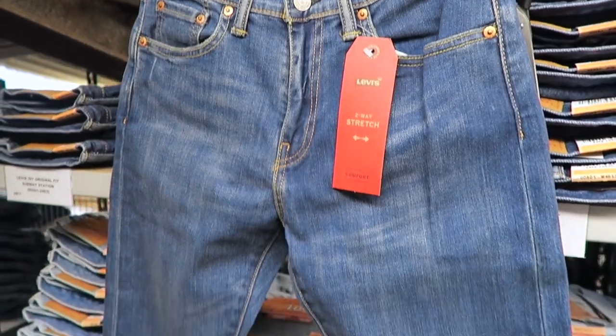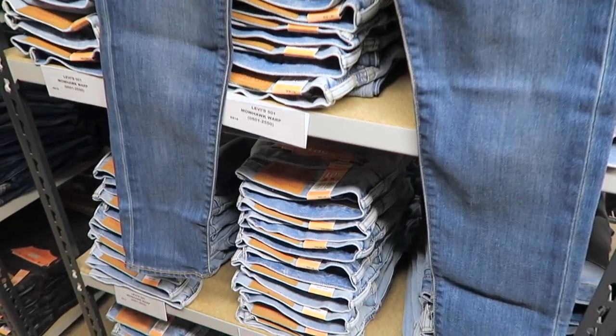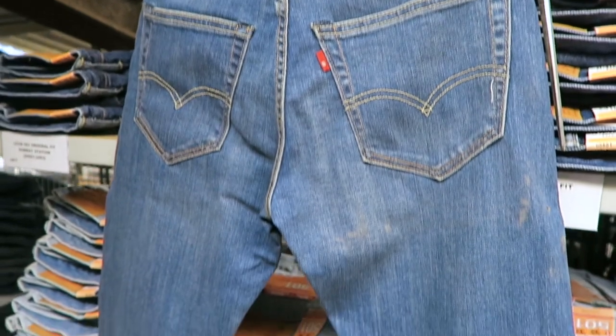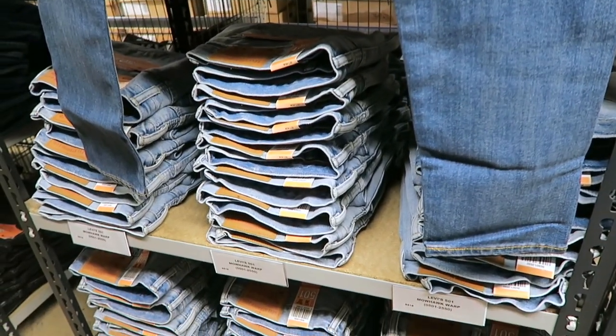If you love the Levi's 511 slim fit jeans, you will be sure to love the Levi's 512 slim tapered jeans. The 512 jeans have a tailor-inspired taper which is designed for a slim build. If you're looking to update your wardrobe to something more fashion forward, then this pair of jeans is for you.